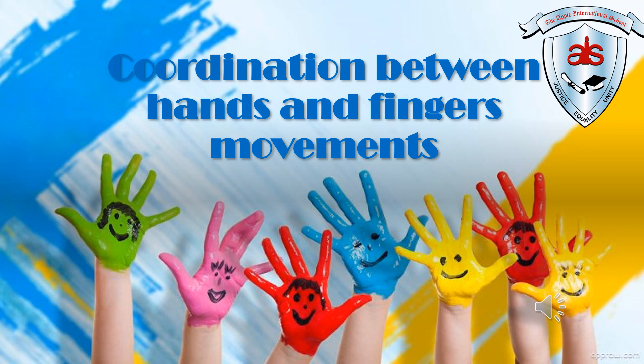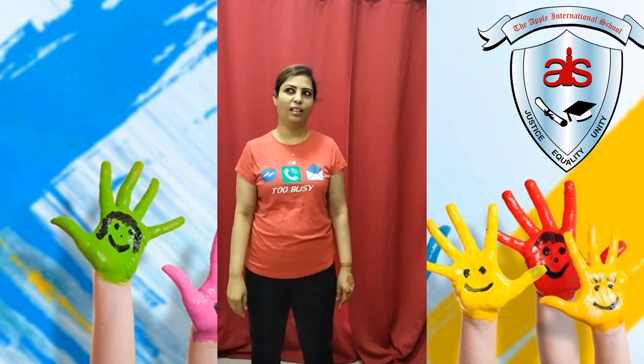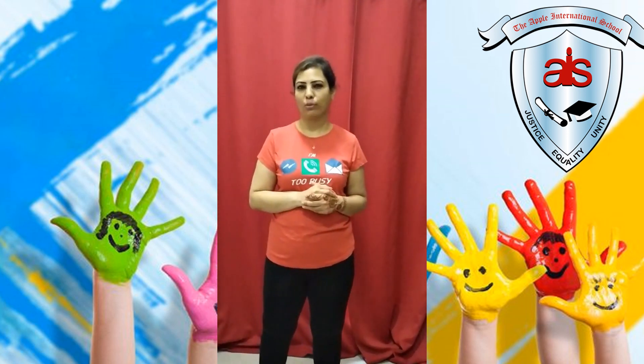Today you all will be doing the activity which will include coordination between hands and finger movement. Welcome children for our PD lesson. Today we are not going to do any exercise. Today we are going to do the activity which we do in our daily life routine.